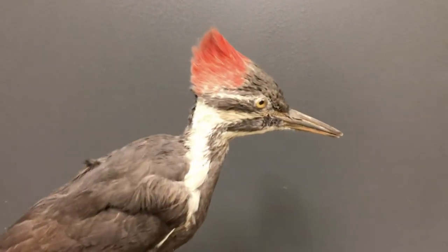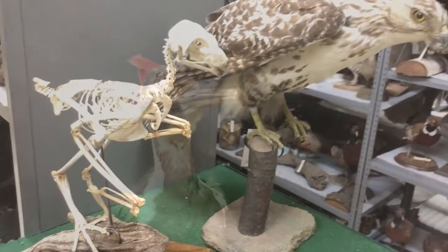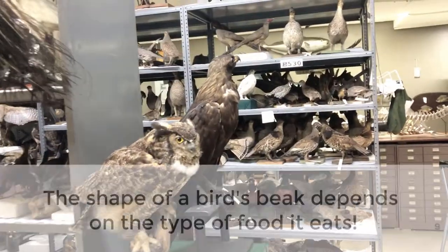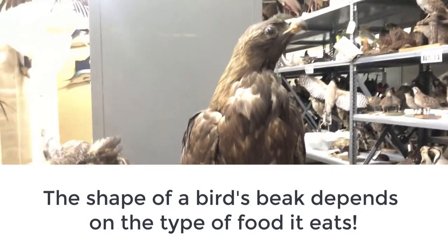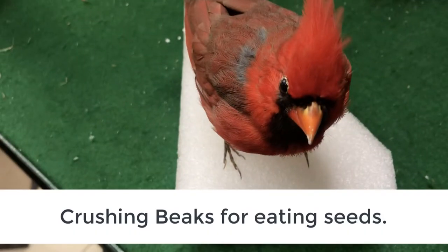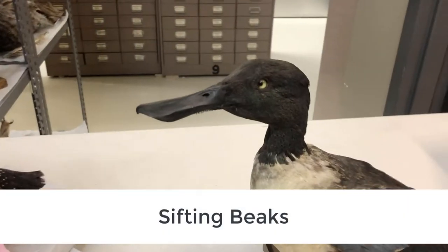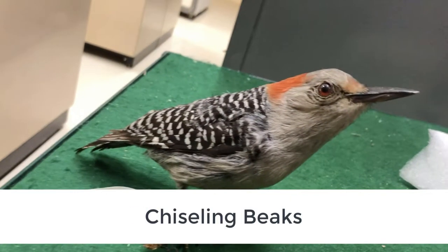Beaks and birds are really interesting because they tell us about what they're eating and how they're feeding. If you look at the beak of a hawk, the front end is really hooked and it's used for tearing and ripping apart an animal. The shape of a bird's beak depends on the type of food it eats. Birds have beaks for crushing and eating seeds and grain, piercing and tearing beaks, sifting beaks, probing beaks for getting into hard to reach places, and chiseling beaks.